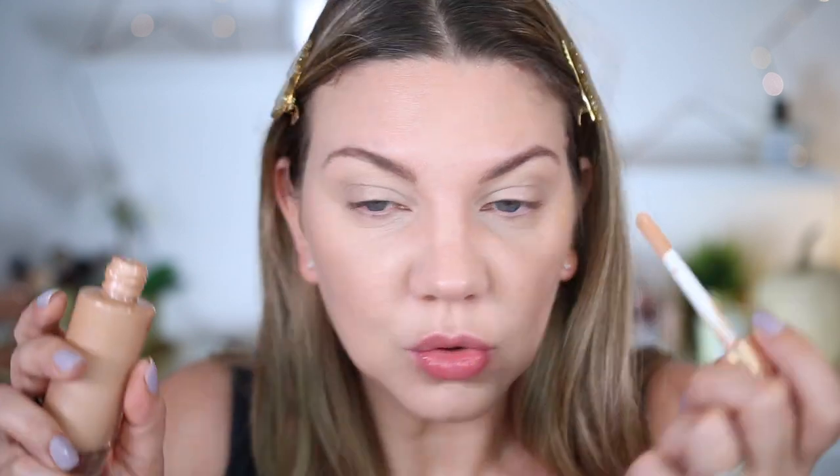Pour l'illuminateur, je vais mettre une petite touche de mon Hollywood Flawless Filter de chez Charlotte Tilbury en teinte numéro 3. Je trouve que c'est là qu'on a le meilleur rendu, c'est pas un produit que j'estomperais au pinceau. Juste une petite touche de lumière en plus, puis on passe au vif du sujet.